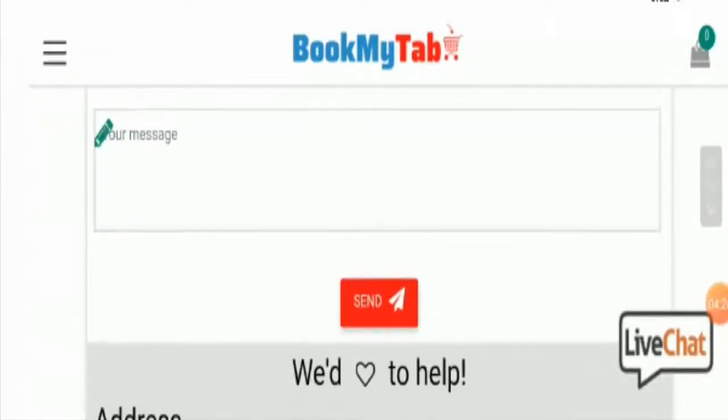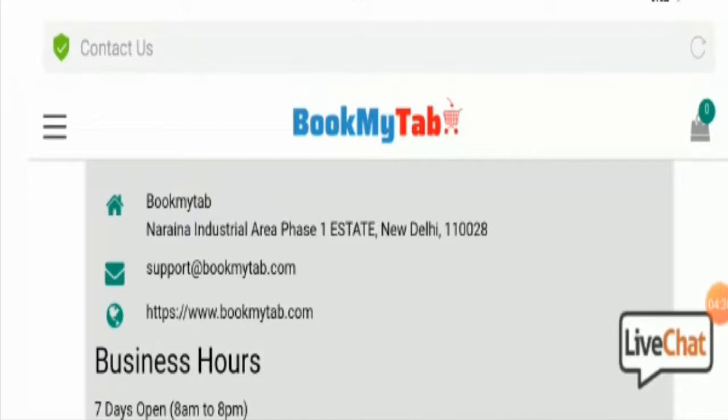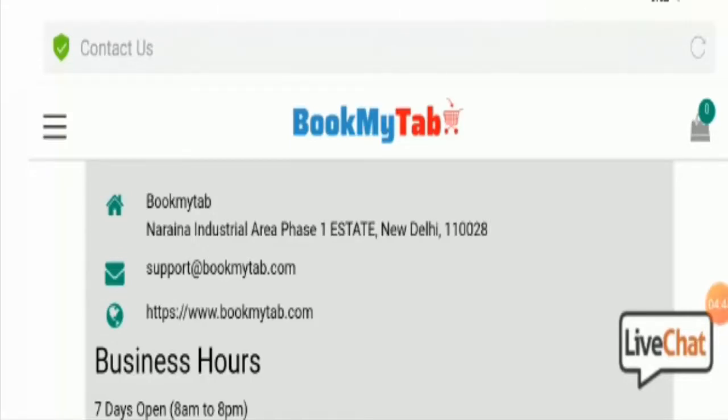Coming to the Contact Us information — here we can see an email address, a website link, and an address is given. But this website has not listed a valid address on this page, because when you put this address on Google Maps, you will find nothing — no building, no official address, nothing. This shows that the website is not legit.